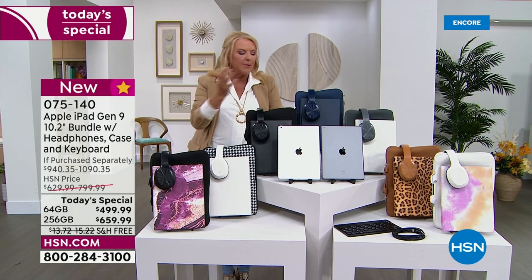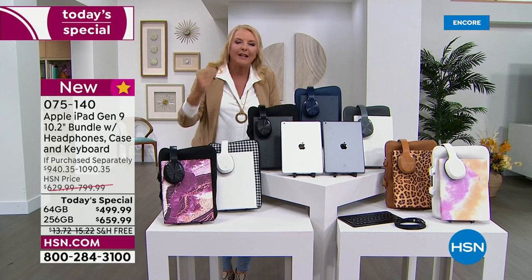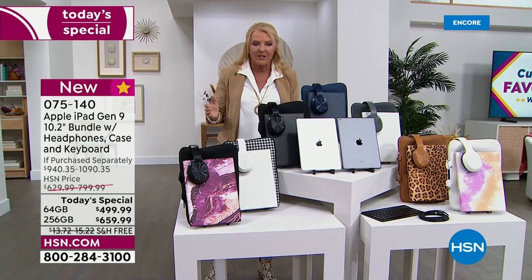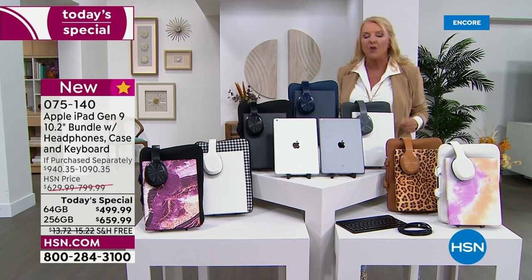And then we said, you know what? Let's do even more at a lower price than we even did in July. You are getting an exclusive bundle that we have never put together before. We have new goodies that we've thrown into this that we've never done before. And you get the latest iPad that's available on the market — in fact, it's their most affordable iPad. And we've done one even better.